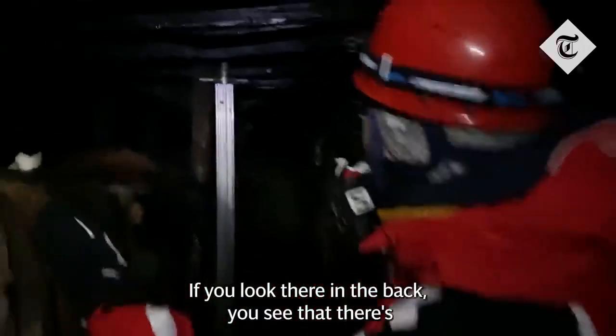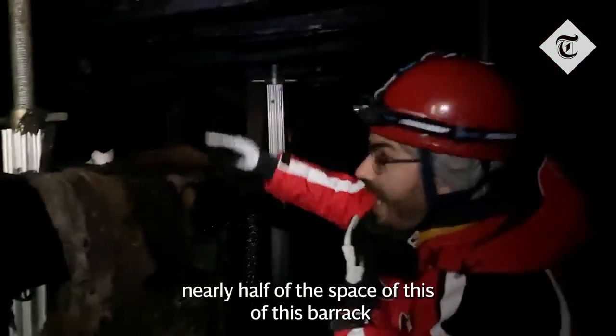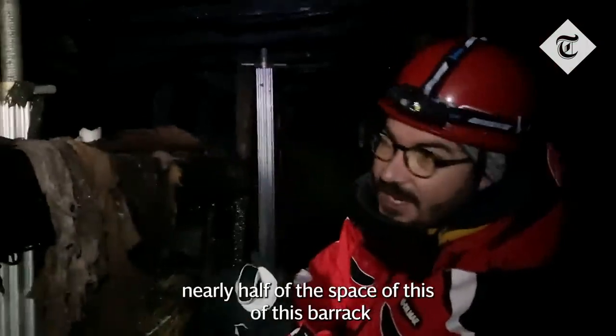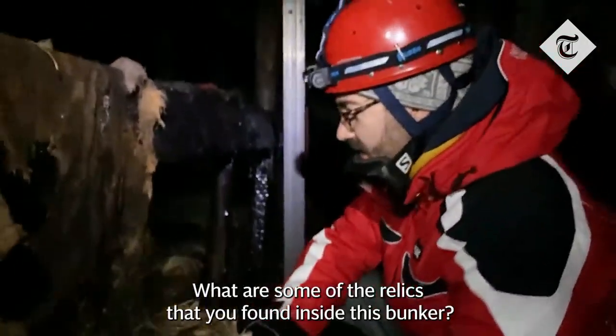If you look there in the back, you'll see that there's 10 metres of solid ice which is still occupying nearly half of the space of this barrack. What are some of the relics that you've found inside this bunker?